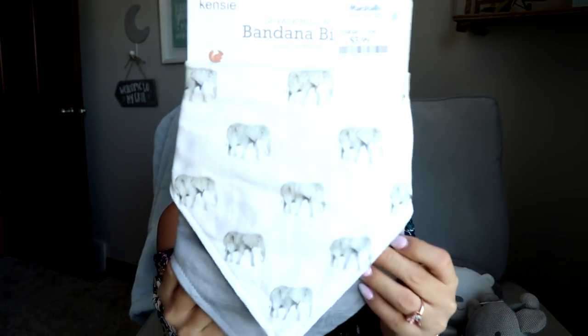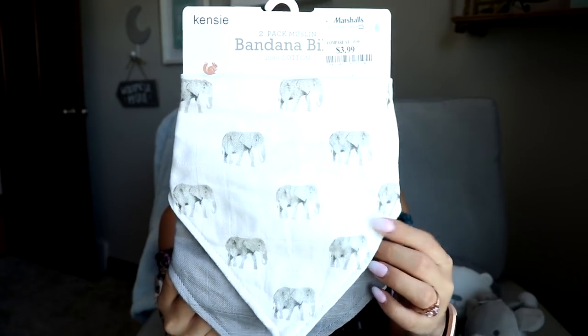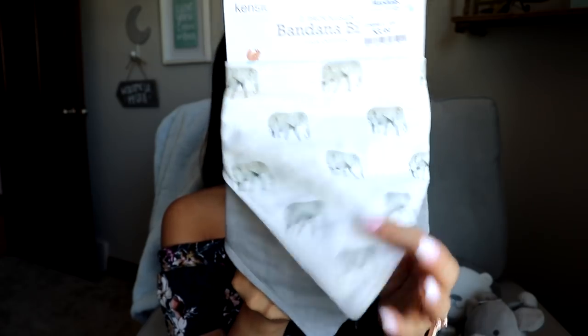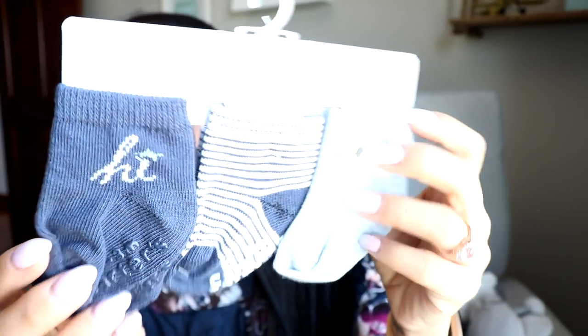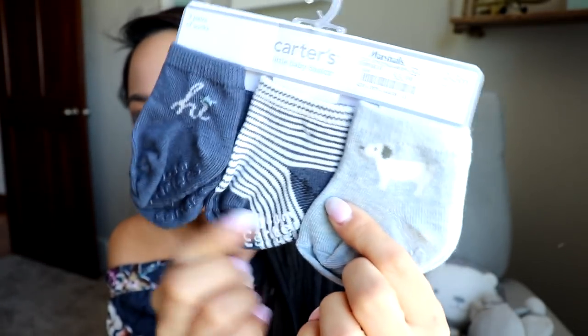I really love these bandana-style bibs from Kenzie Baby — I saw them at Marshall's for $3.99. I love the gray with the elephants and they're pretty soft. We also didn't have a whole bunch of socks, so I picked up a set of three at Marshall's for $3.99 — there's a cute little doggy design and a striped one. It's so funny because someone at our baby shower gave us matching onesies for these.